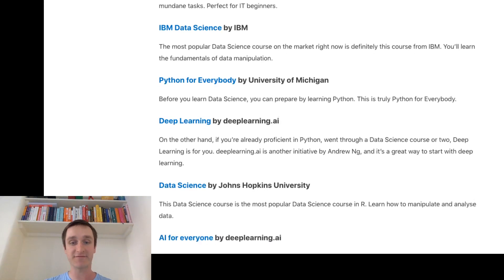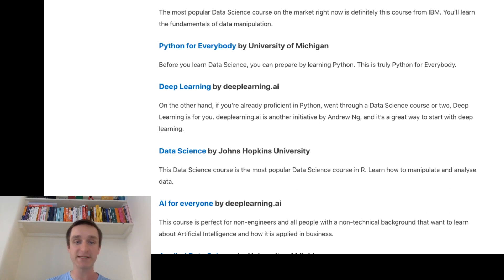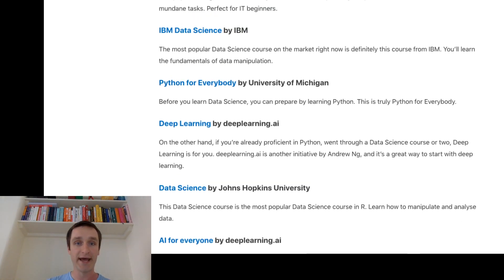We also have Data Science from Johns Hopkins University. This is very similar to the IBM Data Science course, but the crucial difference is that you learn everything in R. If you're more focused on R — perhaps working a lot with statistics and coming from a classical background in finance — then you're probably more accustomed to R than Python. This is the course for you if you prefer to learn data science in R.